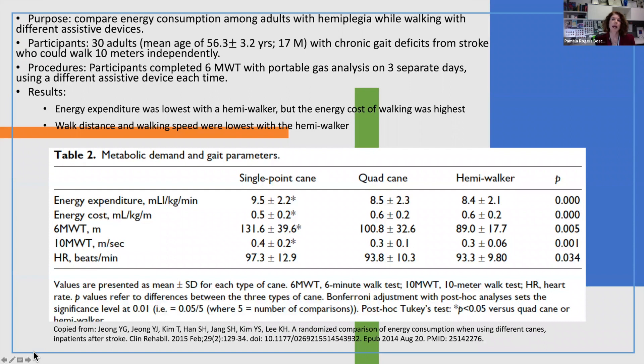These researchers wanted to compare energy expenditure among adults with hemiplegia while using either a single point cane, a quad cane, or a hemi walker. They enlisted 30 adults who had chronic gait deficits from stroke but could walk 10 meters independently. Individuals came on three separate days and completed a six-minute walk test using a portable gas analysis system while walking with each of the three devices.